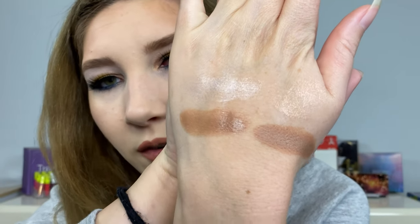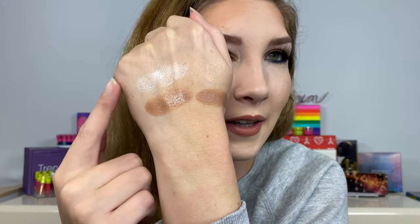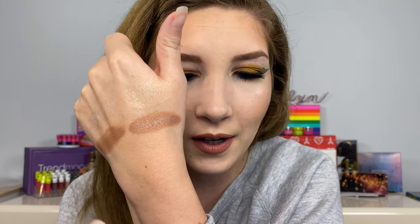I just swatched out both of them on my hand right here, so take a guess at which one you think is which. I think they look so similar, but this side is the Tom Ford side and this side is the Fenty side. Tom Ford does have a little bit more of a silver, and it's definitely more of a warm color to it. Let me know if you want the $90 side or the $25 side, and let me know your favorite cream bronzer and your favorite products from Tom Ford and Fenty.